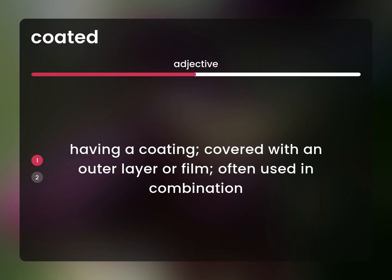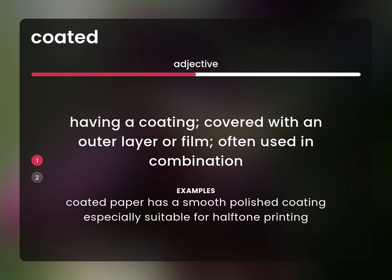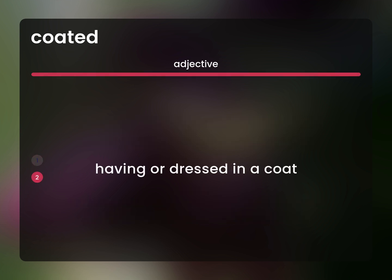Having a coating, covered with an outer layer or film, often used in combination. Coated paper has a smooth, polished coating, especially suitable for halftone printing. Having or dressed in a coat.